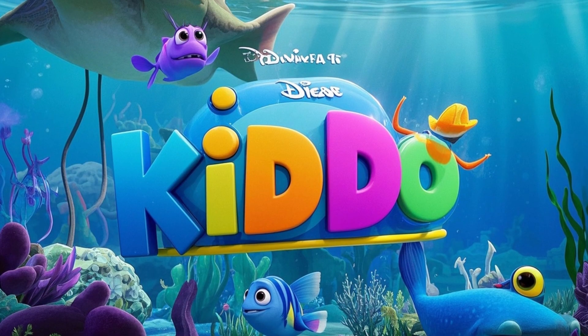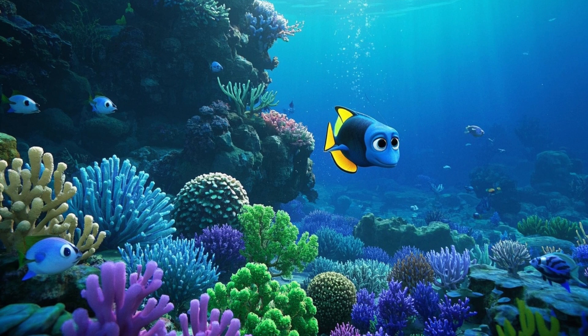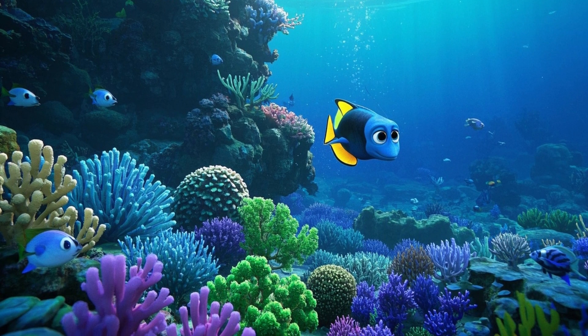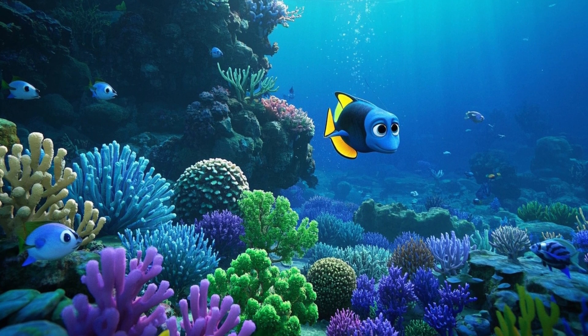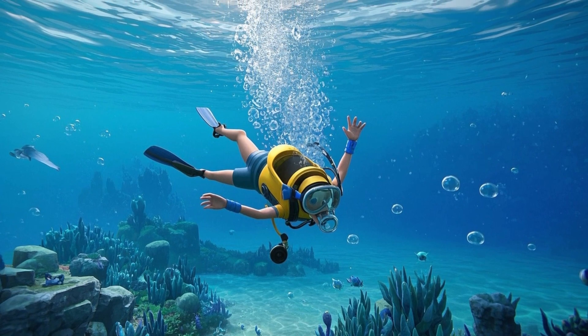Hey kids, welcome back to KidcoTV. Today, we're diving deep into the magical world of coral reefs and learning how you can help protect them. Are you ready? Let's splash in.